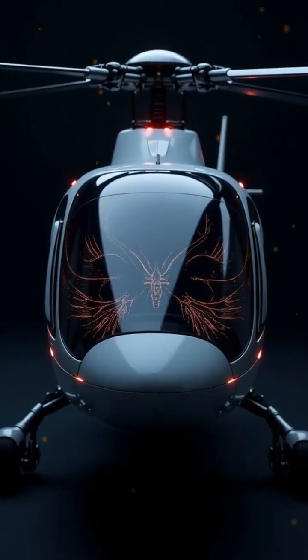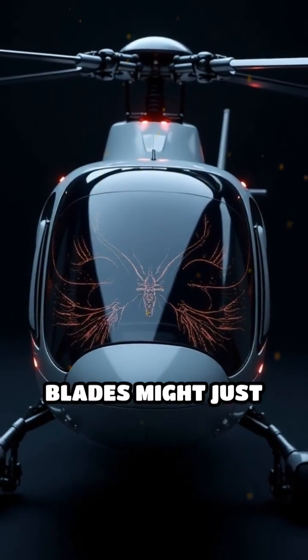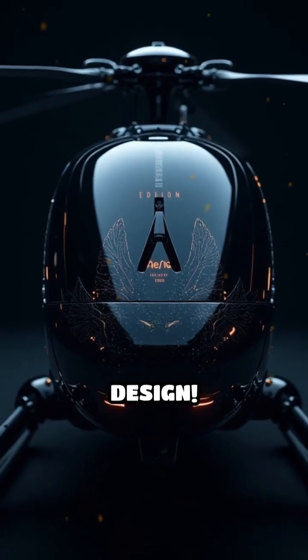Next time you see a helicopter, remember — its high-tech blades might just have a little bird or bug DNA in their design.